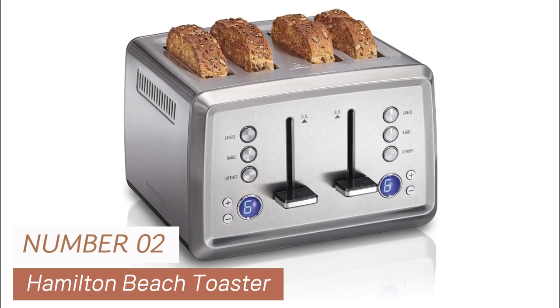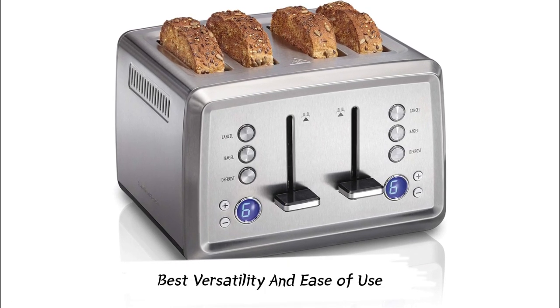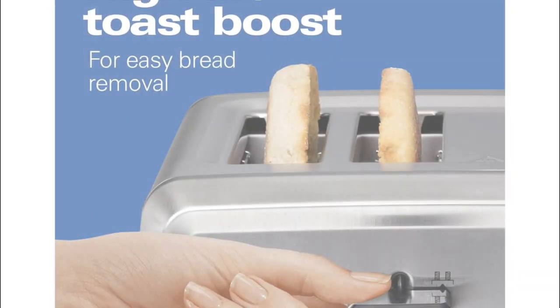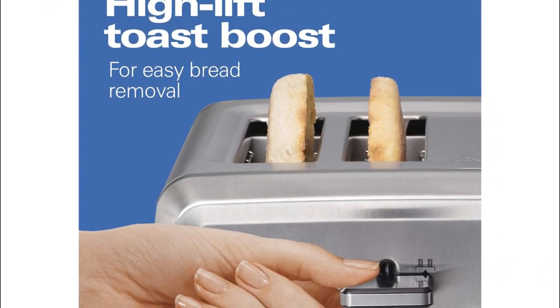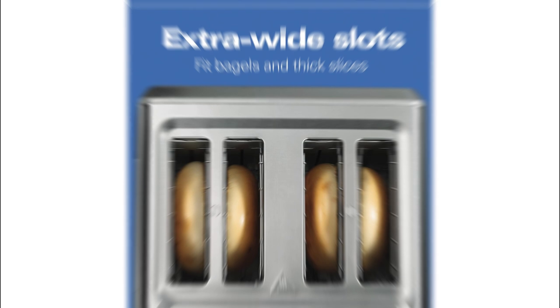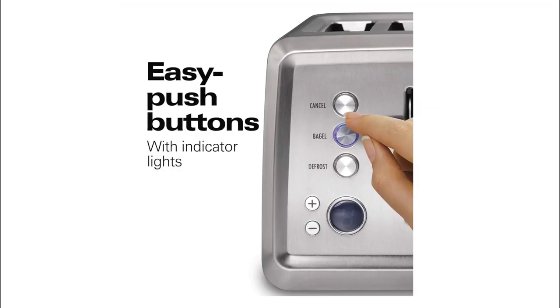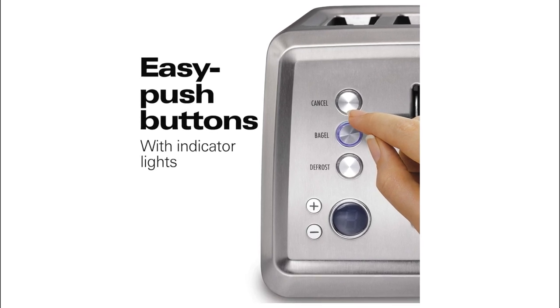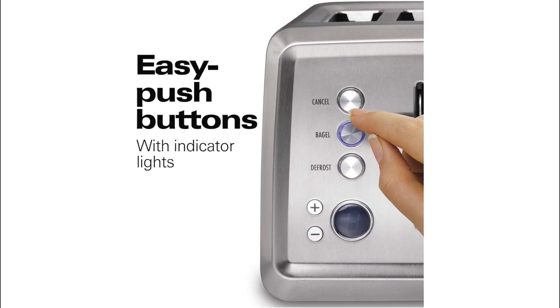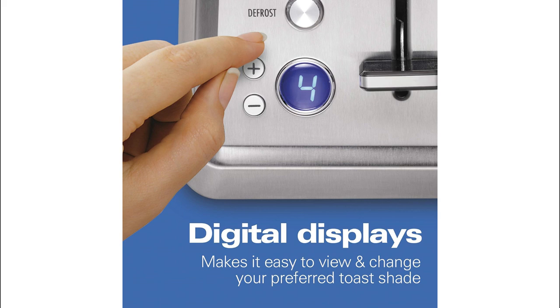Number 2: Hamilton Beach Toaster. Looking for the best versatility and ease of use? Consider this one. The digital display makes selecting your toast shade a breeze — no guesswork involved. It's got four deep, wide slots, perfect for bagels, thick slices of bread, and even Texas toast. It also accommodates smaller items like English muffins and frozen waffles. The toast boost feature lifts your goodies a bit higher for easy removal, especially handy for smaller items like English muffins.